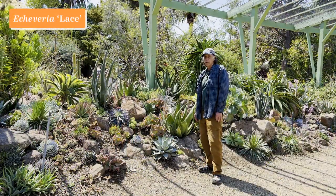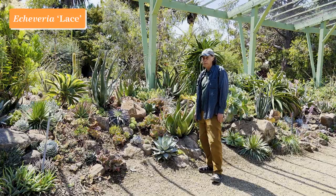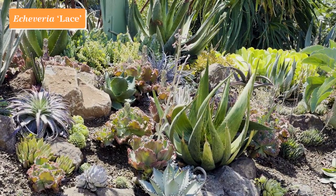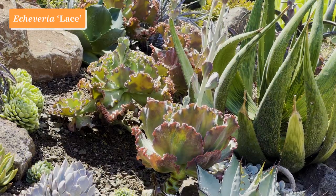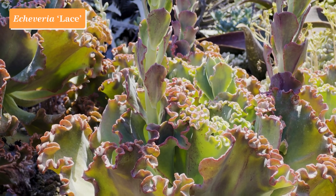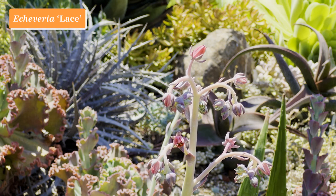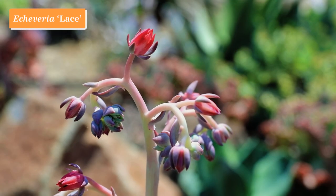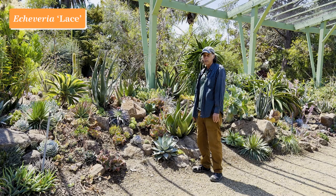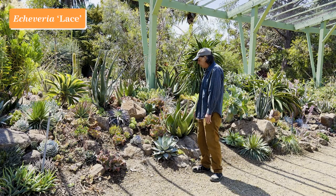Echeveria is a wonderful genus of rosette plants in the Crassulaceae family, or stonecrop family, and most of the species come from Mexico. Many of them have a tight rosette like this one, Echeveria lilacina, but there's a whole series of hybrids with large ruffly leaves like Echeveria lace. These are hybrids of Echeveria gibbiflora, a large growing species from southern Mexico — the original plant had only a little ruffliness on the leaf, but that's been exaggerated by breeders to get these amazing plants. The general flowering period for Echeveria lace is late summer through fall and into winter, so it's just beginning now.